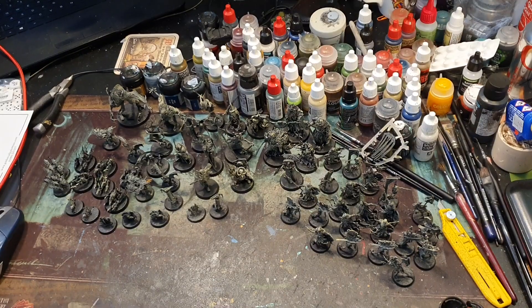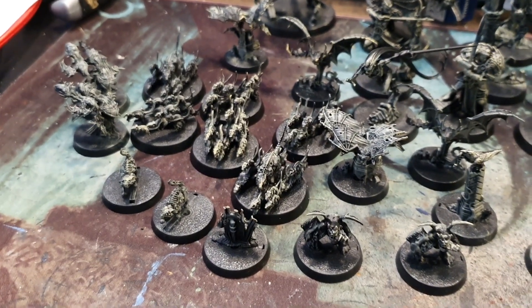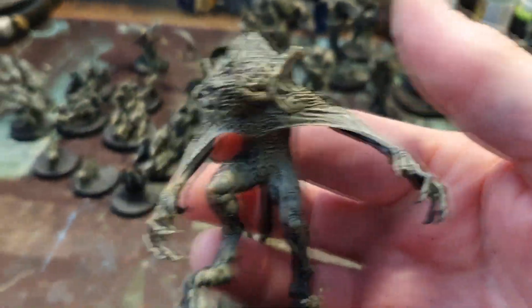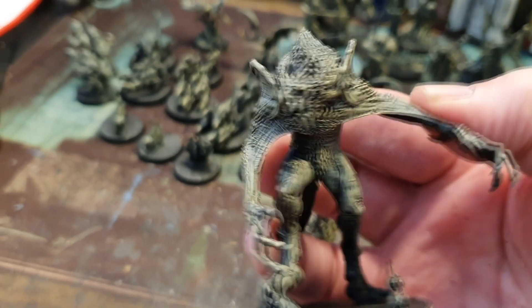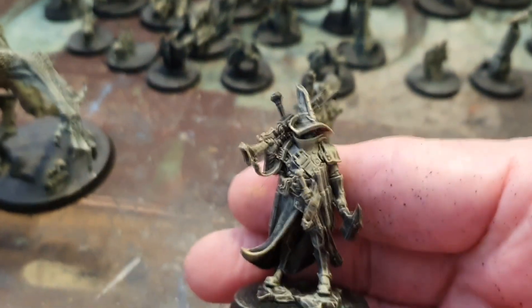We've got rat swarms, we've got bat swarms, and we've got some absolutely fantastic miniatures — some sort of werewolf beast type character that I'm not gonna say the names because I'm gonna slaughter them literally. And some of my favorites — this is one of my favorites — this is one of the hero figures, like a witch hunter. Awesome.